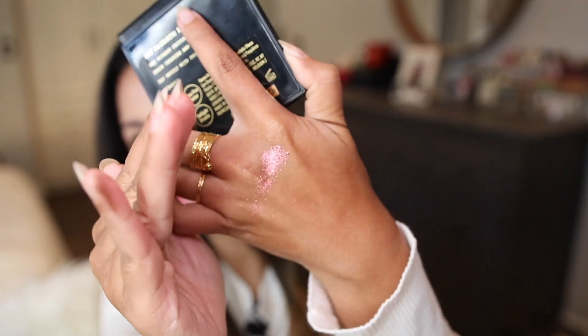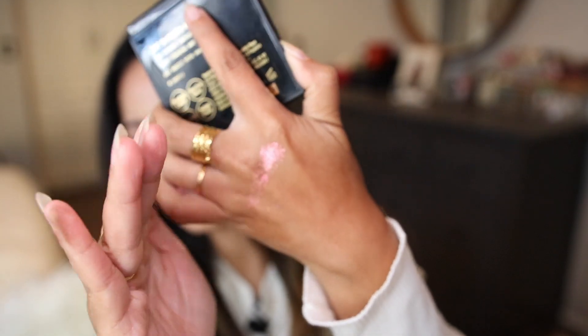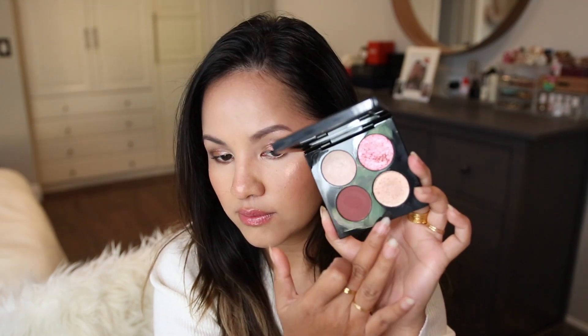It swatches so nicely — all of her eyeshadows swatch beautifully. Besides that one sparkly color, I love all of these neutral colors within this quad. I feel like I can take this quad for travel purposes and use it daytime or nighttime — it's just a no-brainer quad, and that's why it's ranking as high as it should.